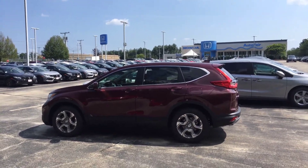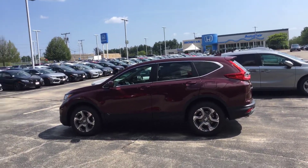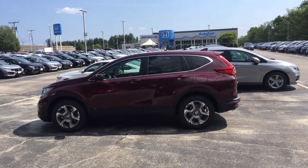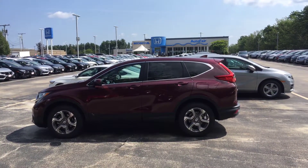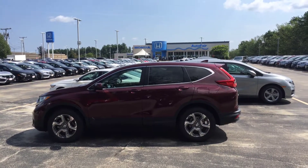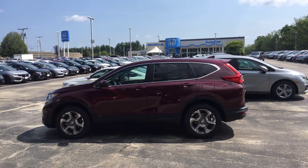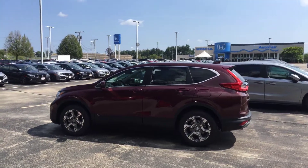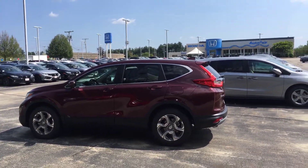Hi Deanna, this is Lazarus over at AutoFair Honda in Manchester, New Hampshire. I wanted to reach out and first thank you for inquiring through our website on the new 2018 CRV. I also wanted to send you a quick video for two reasons: one, so you can get a peek at the vehicle before you take time to actually come out, drive it, see all the features, and figure out whether it's the one or not.